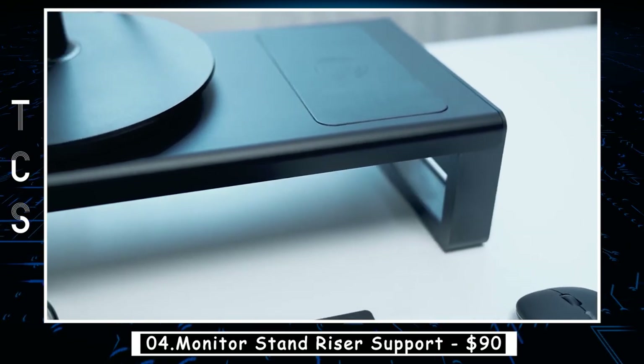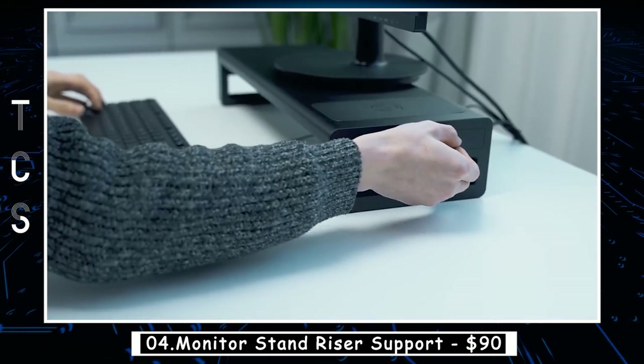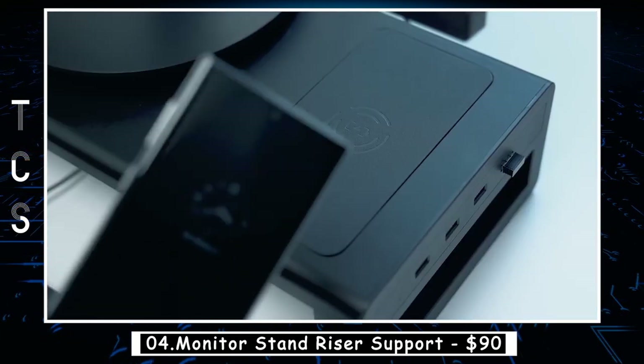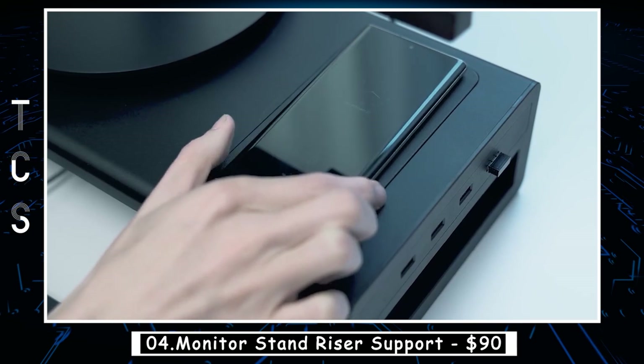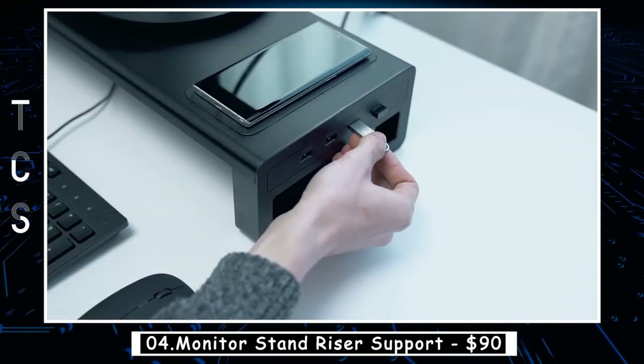With Max 15W wireless charging, this monitor stand makes charging more convenient by simply putting your phone on the charging area. Equipped with four USB 3.0 ports, the VATIR monitor stand supports data transfer as well as hub function, convenient for connecting your USB devices.